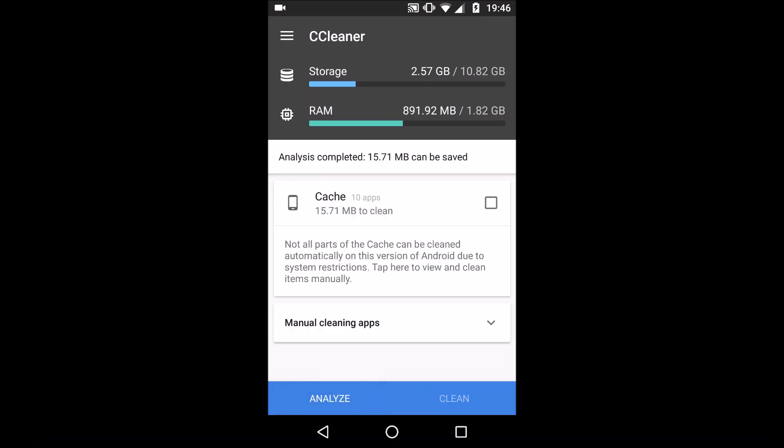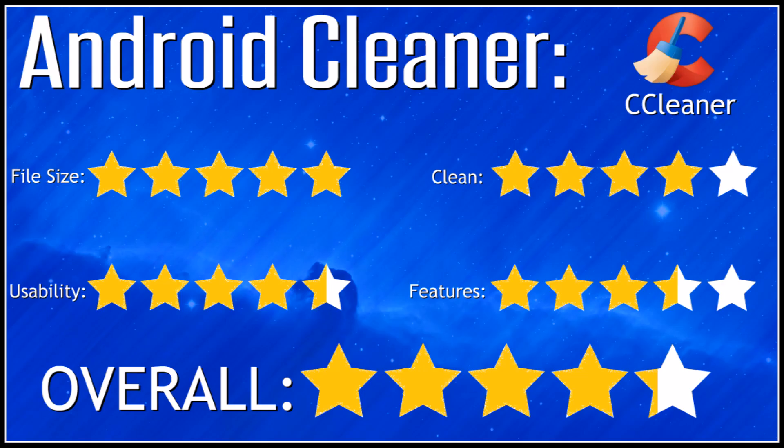Up next was CCleaner, which is obviously used on PCs and stuff like that, and it was one of the better ones. It didn't clean as well as some and didn't have as many features, but again it was a very small file size, around 3MB, so it didn't take up much room.